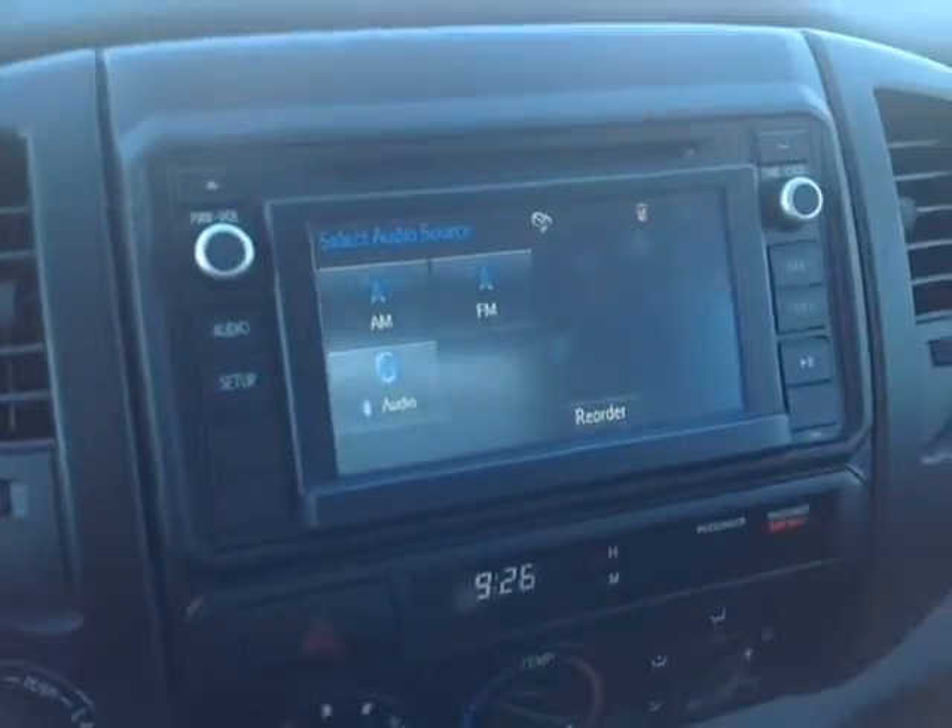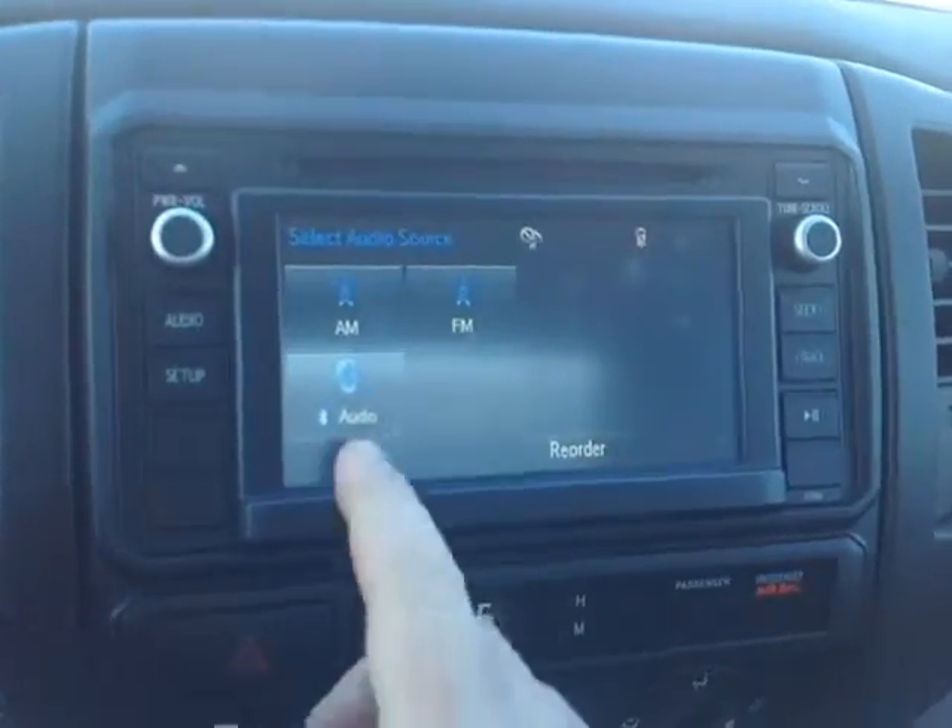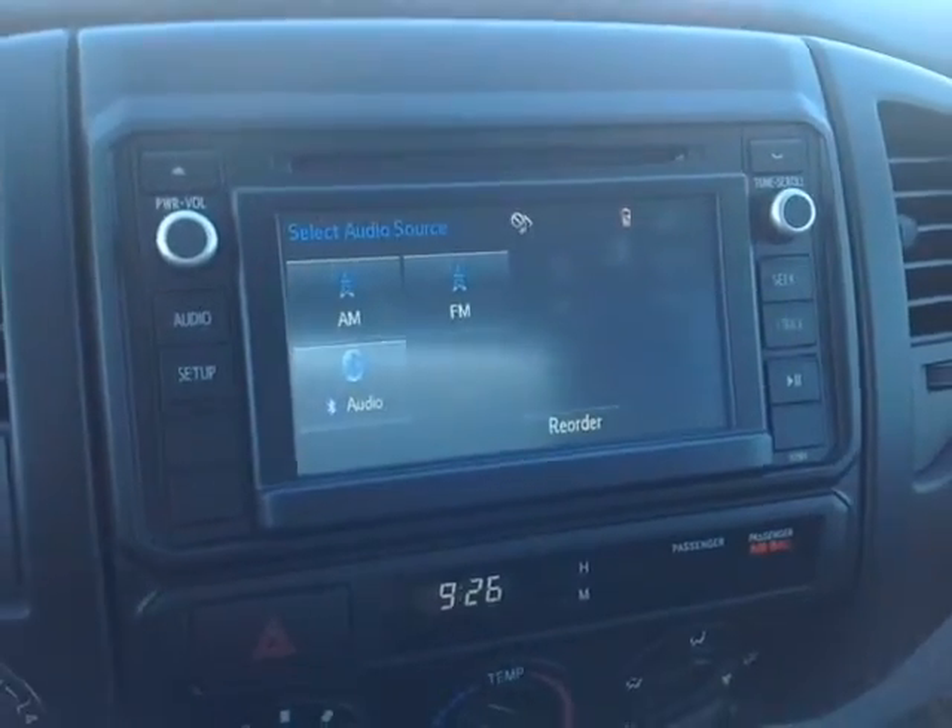There's your touchscreen, which features a number of different audio sources including AM, FM, CD, USB, Bluetooth, and auxiliary.